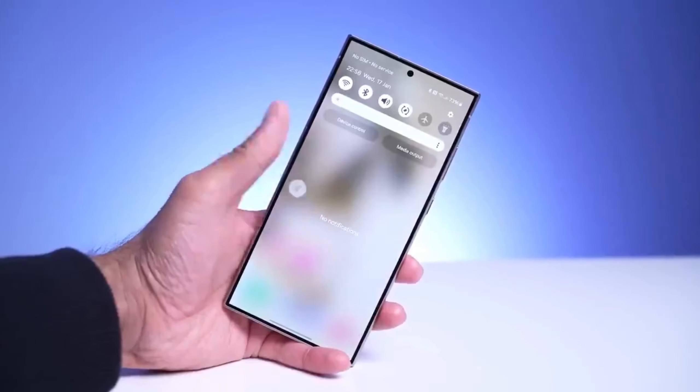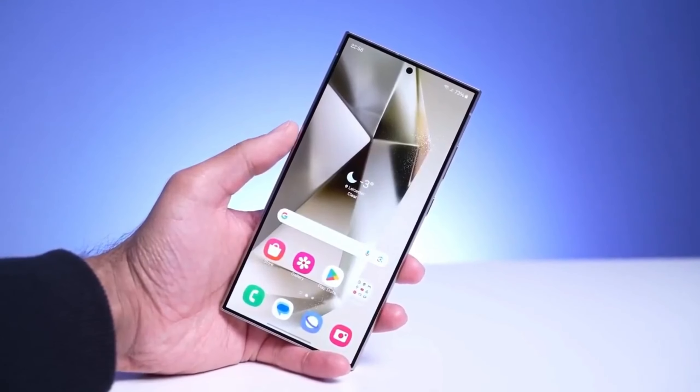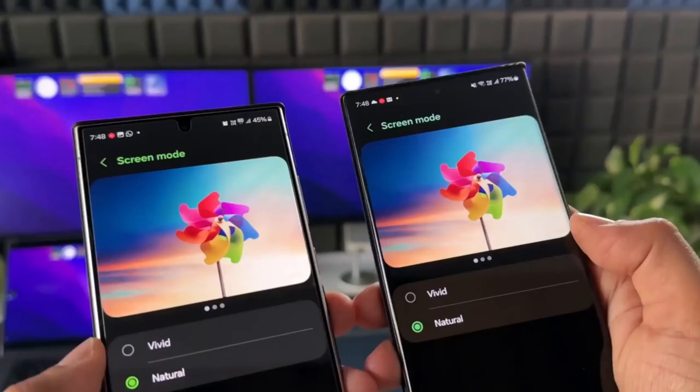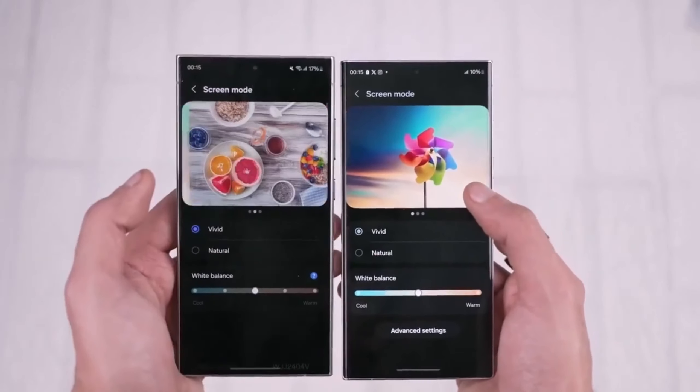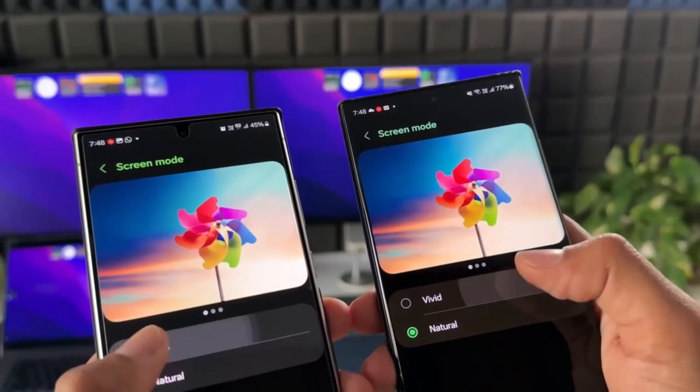While the Galaxy S24 series has had a warm reception, there have been some hiccups. The biggest point of contention has been issues with the Vivid Color Profile option, but the solution may be on the horizon for users unhappy with the change.